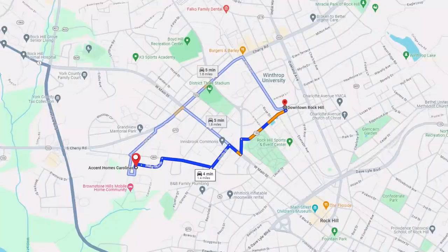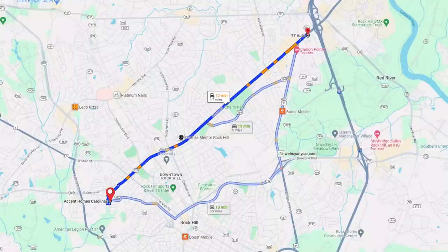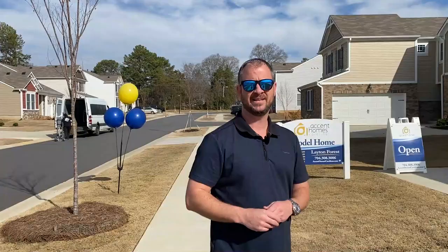Welcome to our next stop. In my vlog tours I like to give you variety because nowhere looks all the same. This neighborhood we're in right now is Latent Forest, built by Accent Home Builders, right off Cherry Road here in Rock Hill. It's got an incredible location — only about 1.5 miles back to downtown, super close to parks, and Cherry Road gives you a direct shot to I-77 for your morning commutes.